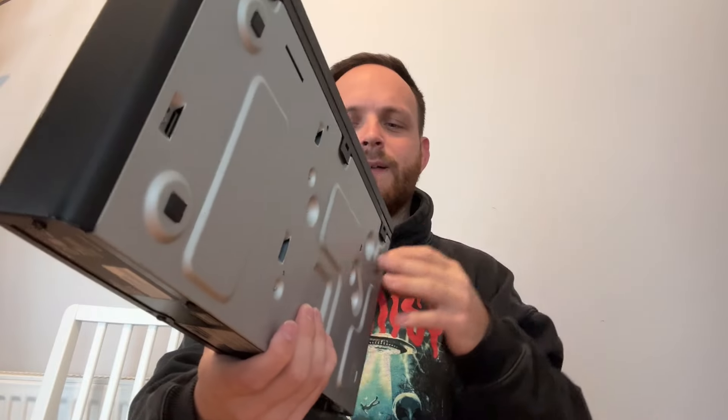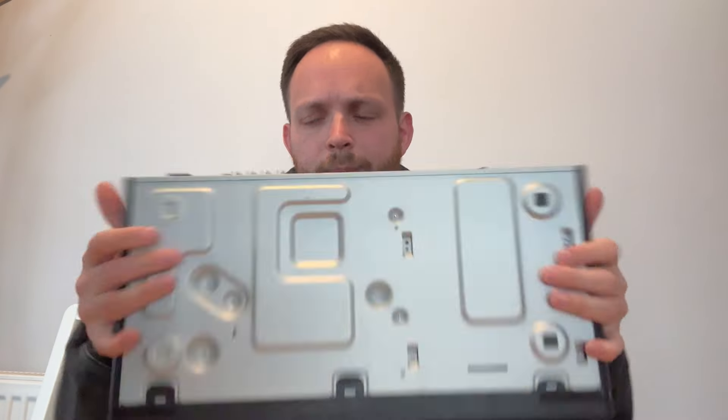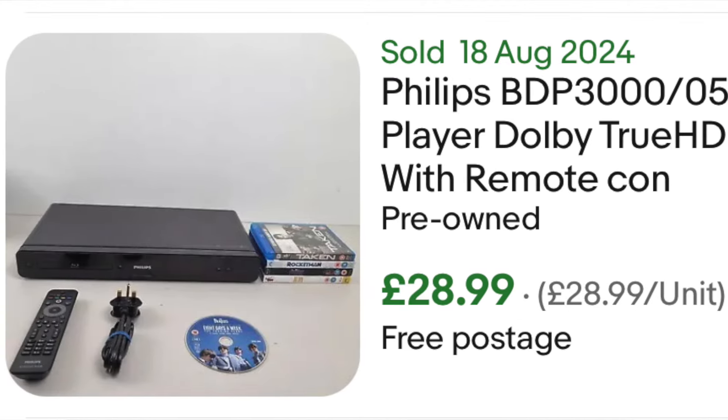We then have a Philips Blu-ray player — the BDP 3000 — tested and working. We do really well with Blu-ray players, they are decent little money makers. Definitely be on the lookout for them; if they've got the remote that adds value. Unfortunately this one doesn't have the remote, but it has its power lead, which is nice. Tested and thoroughly fully working — should be able to get about 30 quid, and I think we paid three or four quid. Not too shabby.